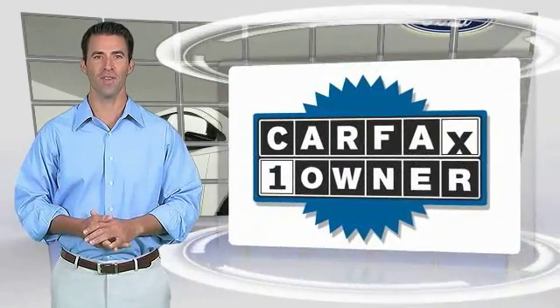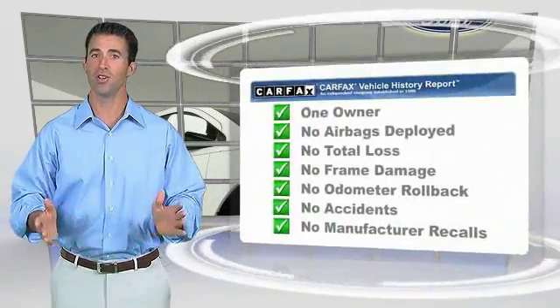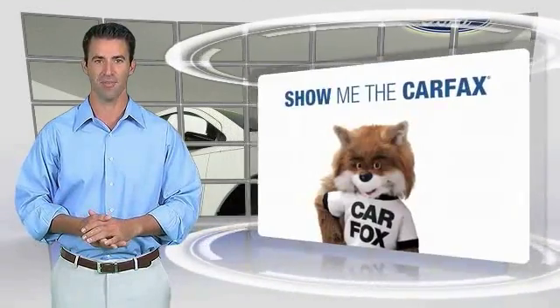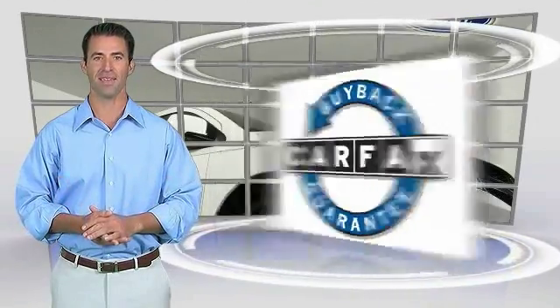This is a one owner vehicle with the Carfax Vehicle History Report. Be sure to find a complimentary copy of this report online or contact the dealership. This vehicle qualifies for the Carfax buy-back guarantee.